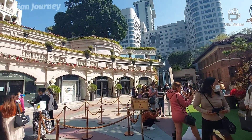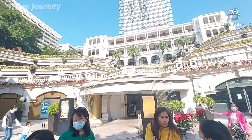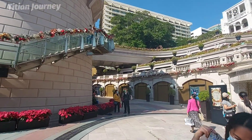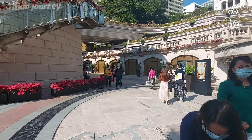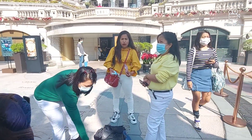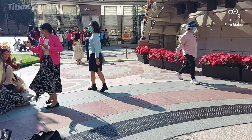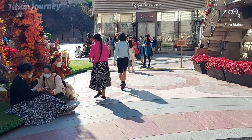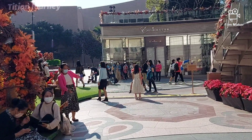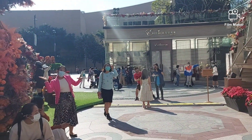Dan tentunya aku pun enggak mau ketinggalan. Heritage 1881 ini adalah salah satu destinasi wisata di daerah Tsimshatsui, dimana di sini adalah bekasnya markas kepolisian besar Hong Kong dulu sebelum dipindahkan. Struktur bangunannya itu memang sudah keren, peninggalan Inggris berbasis Eropa, jadi kita seperti di Eropa banget kalau selfie di sini. Ini juga adalah spot Eropanya Hong Kong.